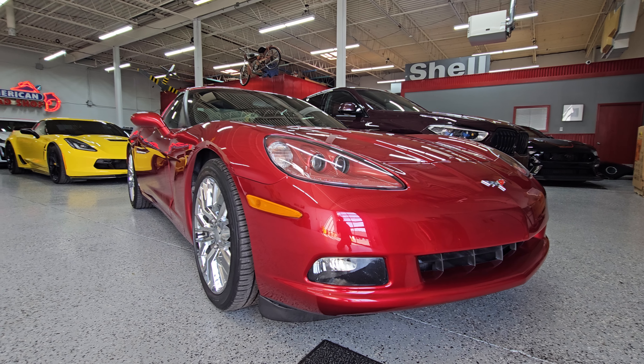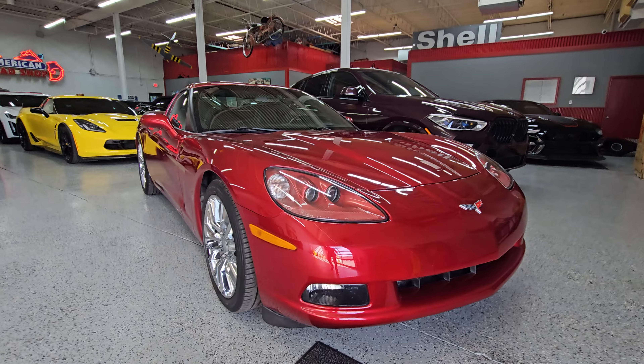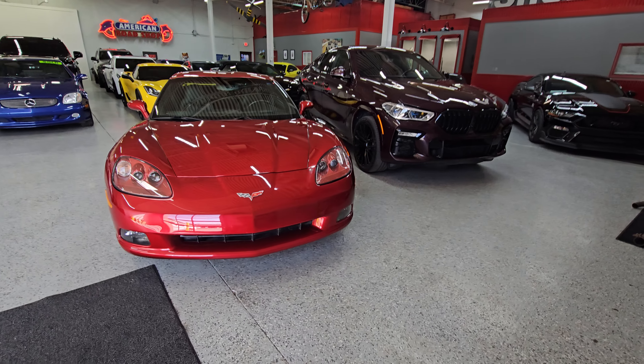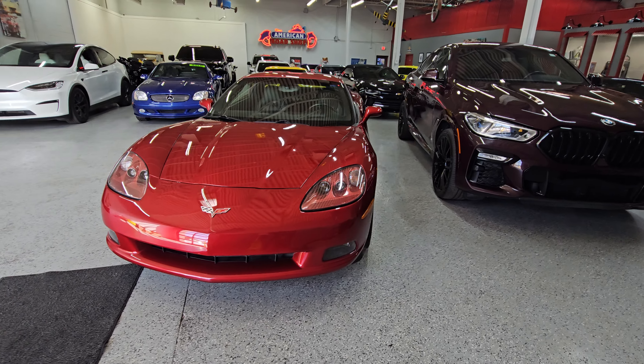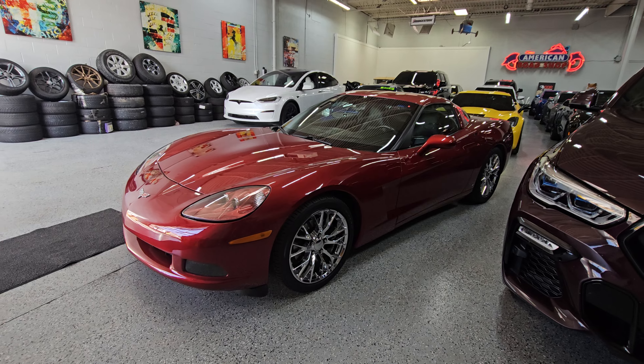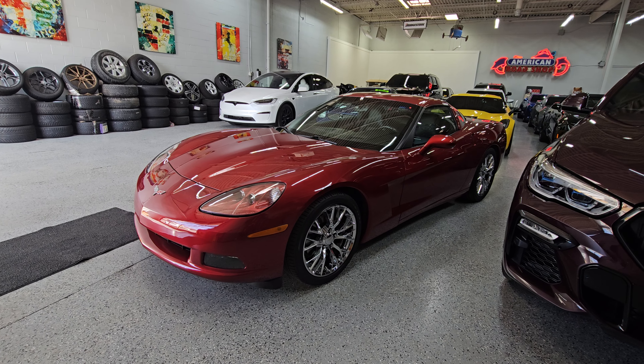Hello everyone and welcome to City of Cars. Today we're going to be doing another walk around video on a pretty cool car that we took in on trade. It's a 2008 Chevrolet Corvette. Now what makes this one so special, even though it's 2008, it actually has just over 21,000 miles.